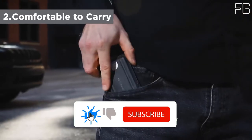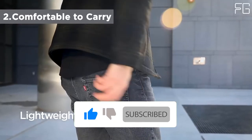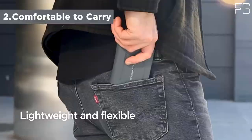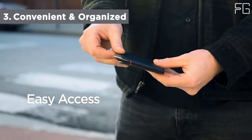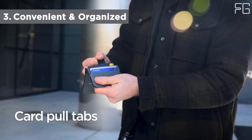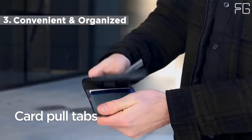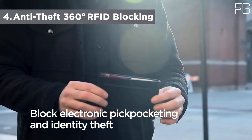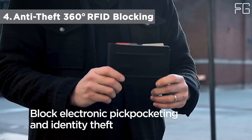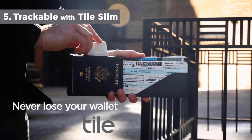The KeySmart Wallet features 3 models: Urban Slim, Urban Bifold, and Urban Passport. All of these are specially designed as a practical way to carry your daily essentials. The Urban Slim is a sleek wallet with enough space for up to 6 cards, slim and compact with barriers to secure your cards and an easy slide thumb slot for quick access.